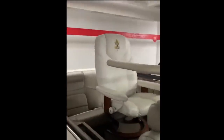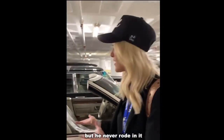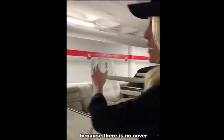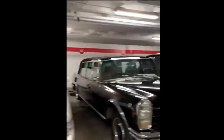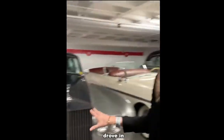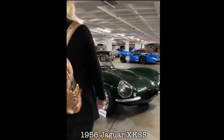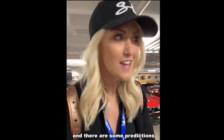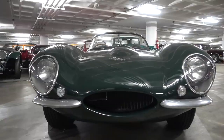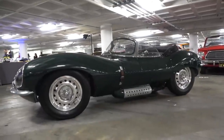There's a Popemobile — interestingly, it was made for the Pope but he never actually rode in it because there's no cover, though it has been officially blessed by the Pope. This is the very last car that Bobby Kennedy drove in before his assassination. And this one was owned by Steve McQueen — some predictions put it as the most valuable car in the collection, with a guess of about $40 million.